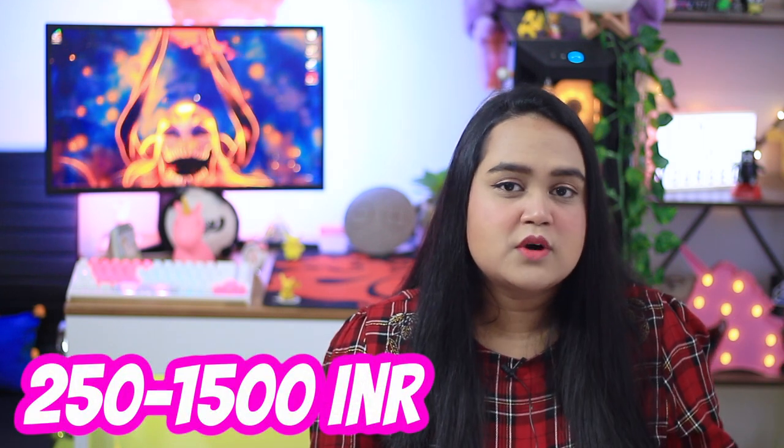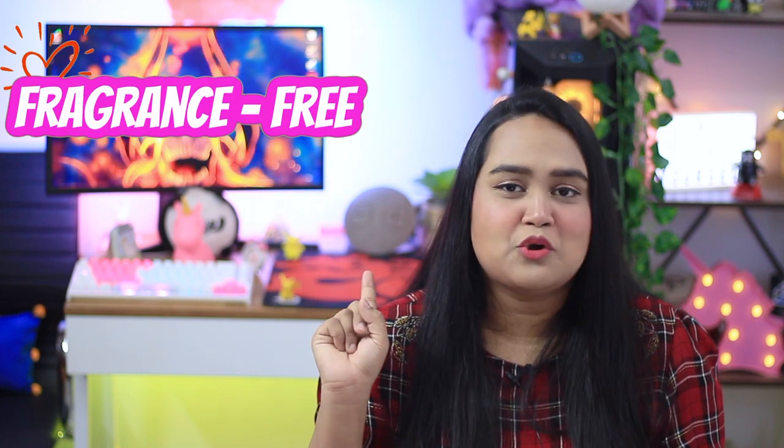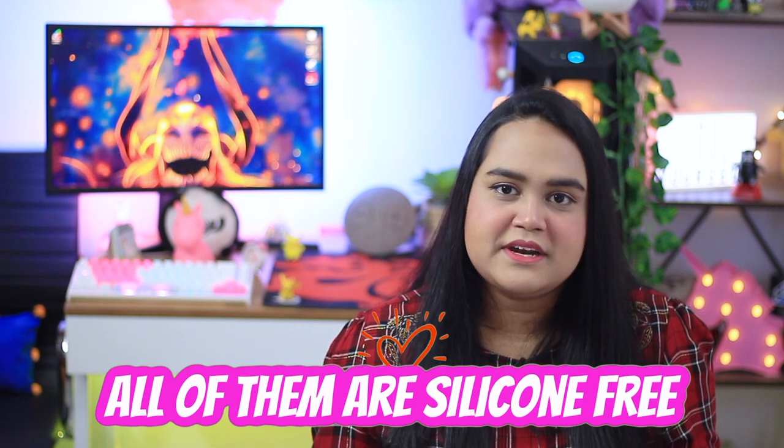All of the serums are tried and tested on me, and the price range is from as cheap as 250 rupees to as high as 1500 rupees — a range I think most of you will be comfortable with. I didn't include very cheap serums because they don't personally work for me, and I haven't included high-end serums because 3000 to 10,000 rupees for a serum is not my cup of tea. All of the serums I'll mention are fragrance and essential oil free, and some are silicone free, which I'll separately note.